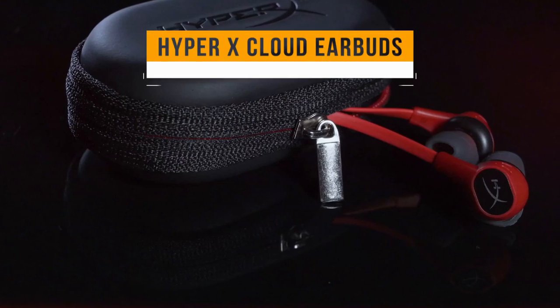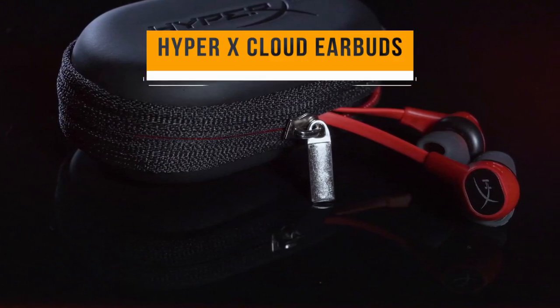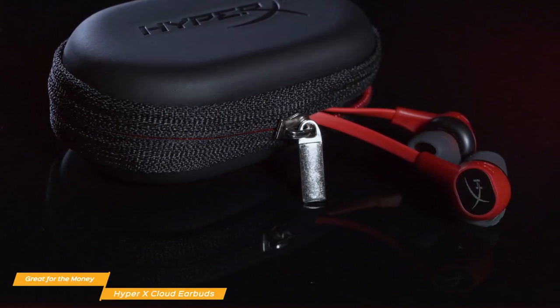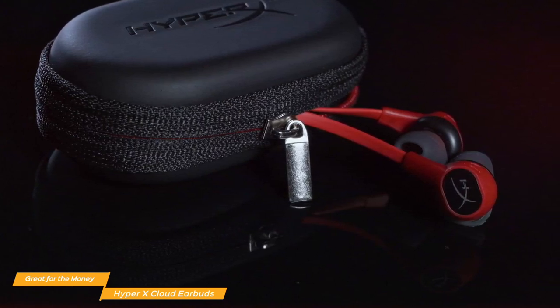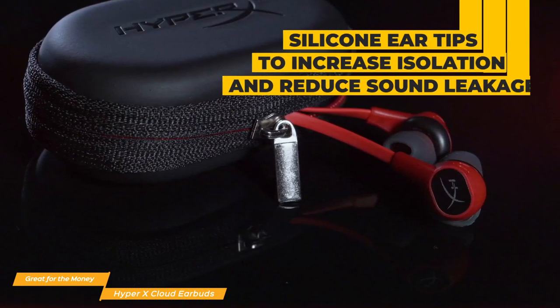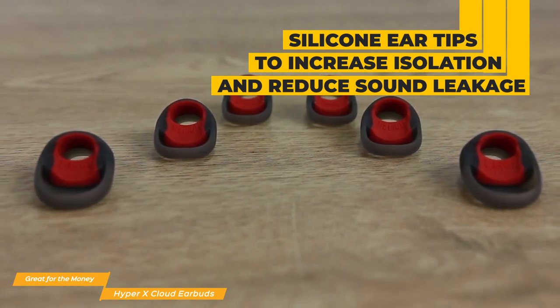Last, we'll be taking a look at the HyperX Cloud Earbuds, our choice for great gaming earbuds for the money. At around $40, HyperX Cloud Earbuds are great value gaming earbuds and especially suited for you if you're looking for a set of gaming earbuds for Nintendo Switch. They offer decent build quality and sound signature, and have features geared towards microphone quality, mobility, and immersive sound. These earbuds have 14mm dynamic drivers, and three different sized silicone ear tips are included to increase isolation and reduce sound leakage.